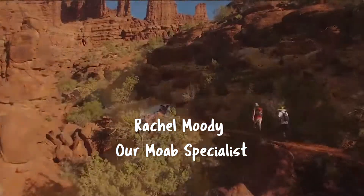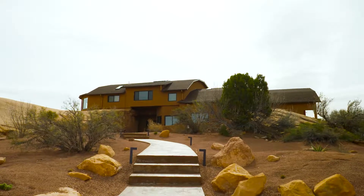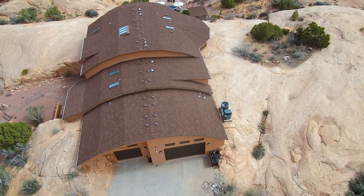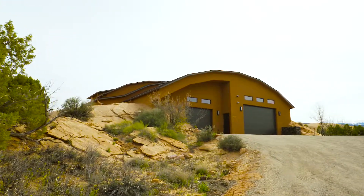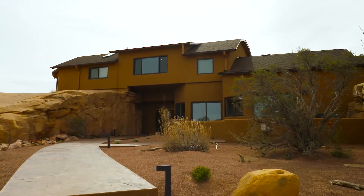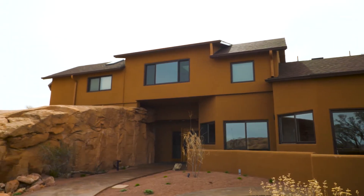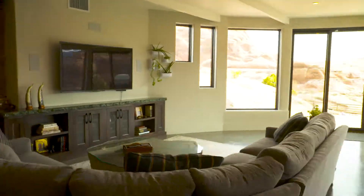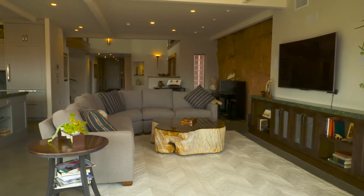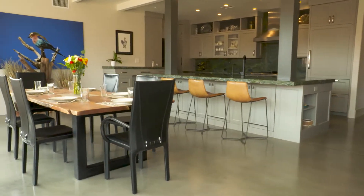Headed down to the Arches and Canyonlands National Park area — let's see what's popular in Moab with Rachel Moody. Thanks for coming back down to Moab. I'm taking you to one of the most spectacular properties in the Moab Valley — truly one of Moab's finest. This property is right on the canyon edge and literally looks out over the beautiful canyon. It's built into the Red Rock, which is quite unique and rare. It was blasted long ago, then a gentleman built a beautiful home into the rock, which was then completely renovated down to the bones. It was completed in 2017.